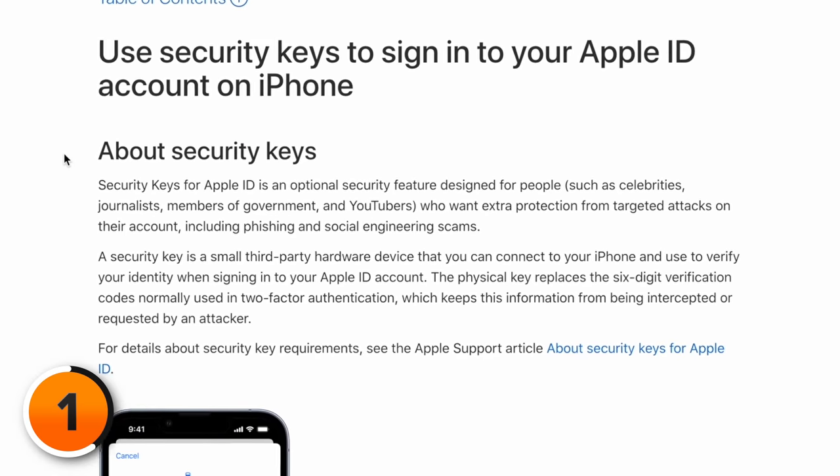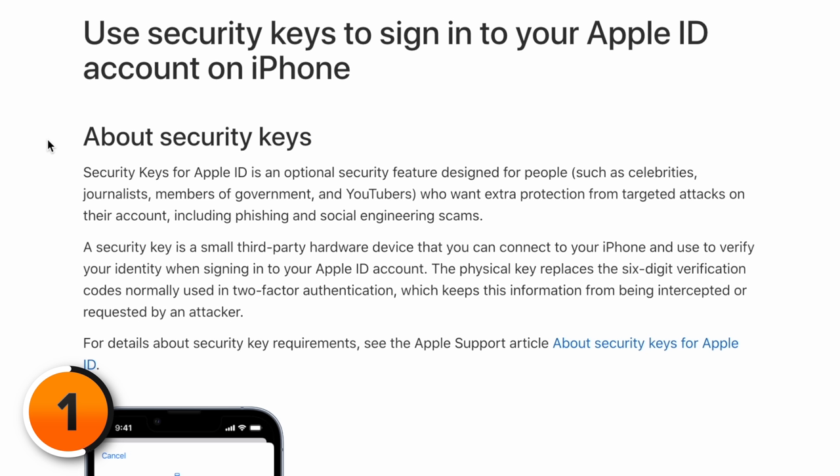Apple says that security keys for Apple ID is an optional security feature designed for people such as celebrities, journalists, members of government, and YouTubers — who want extra protection from targeted attacks on their accounts like phishing scams. So why is Apple calling out specific groups of people here? I think we all deserve security.